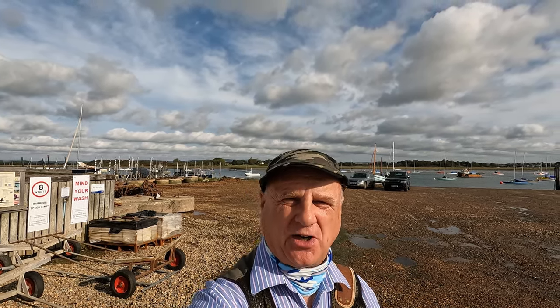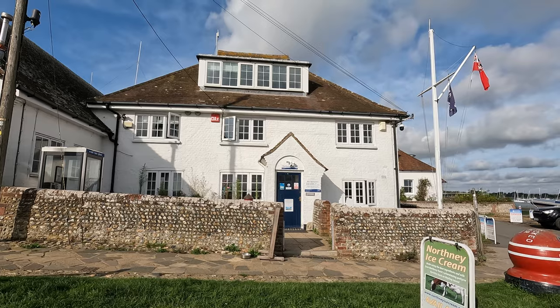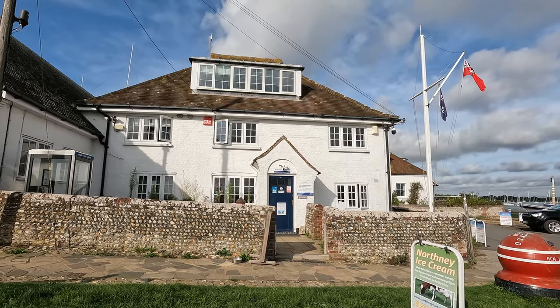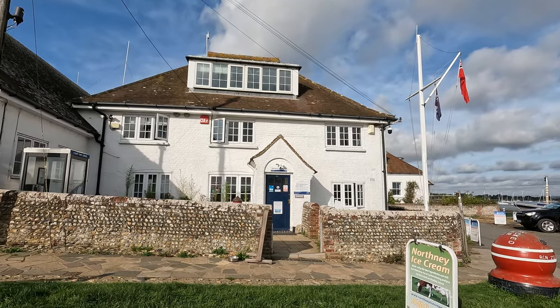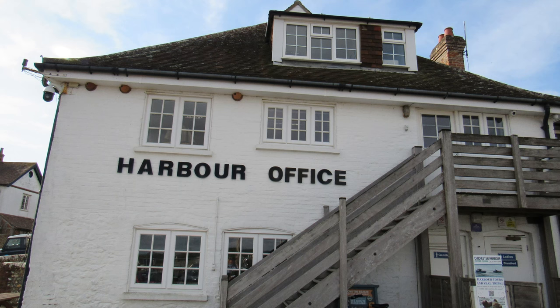Before we start our walk properly, let's have a little wander through the village. This building here is the harbour office. It used to be the custom house and from 1852 it was the only custom house on the entire Chichester Harbour area. It's now the harbour office and also home to the Chichester Harbour Conservancy.